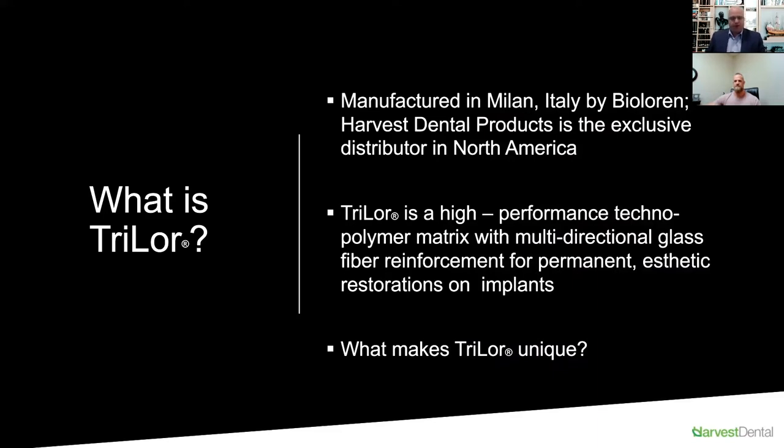When looking at biomechanics and materials for implants, you have to be mindful of how forces translate down into the implant fixture. The great thing about Trilor is that it absorbs a lot of the mastication forces and therefore alleviates them from traveling down into the implant. The consequence of forces traveling down into the implant is the potential for the implant itself to fail. So it acts almost as a biomechanic insurance, being more forgiving.